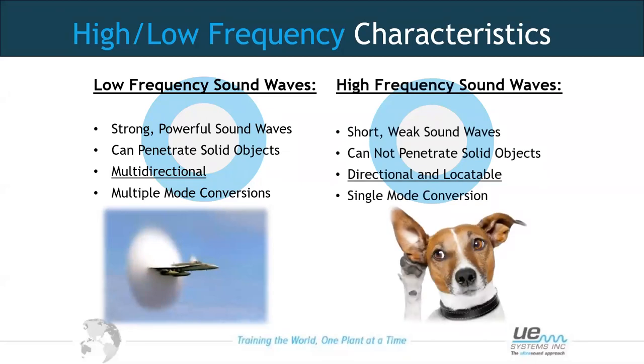In the ultrasonic spectrum, sound waves are shorter and weaker. They cannot penetrate solid objects — most energy will be reflected when coming into contact with a solid object. Ultrasound at its source is more directional, so if we have an ultrasonic device with headphones, as we point towards the source we will hear it, and as we move away we will lose it. This helps with locating the source.